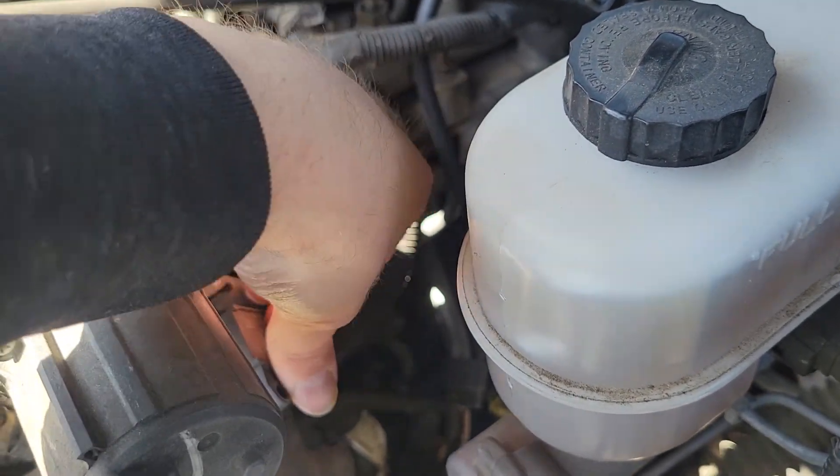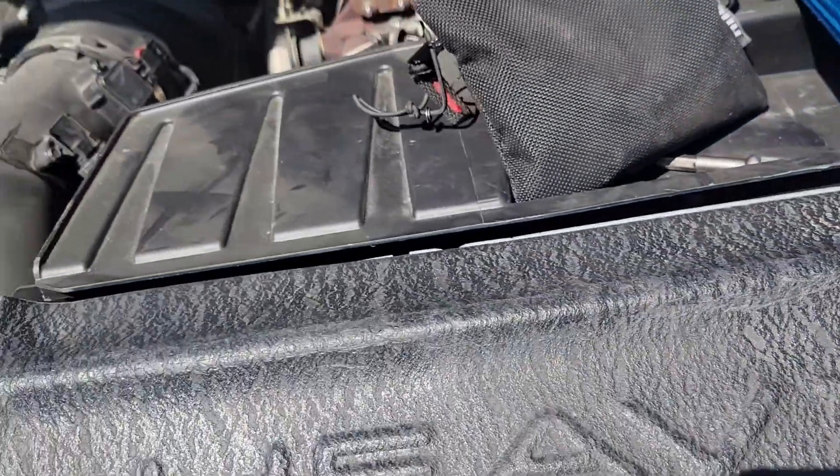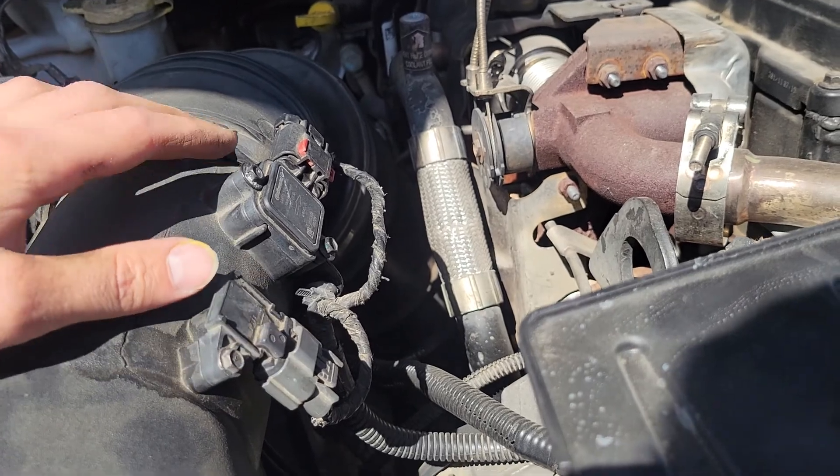So those are the codes coming up. If that sensor checks out, it could be one of these others — check them, clean them, and check the plugs on them.